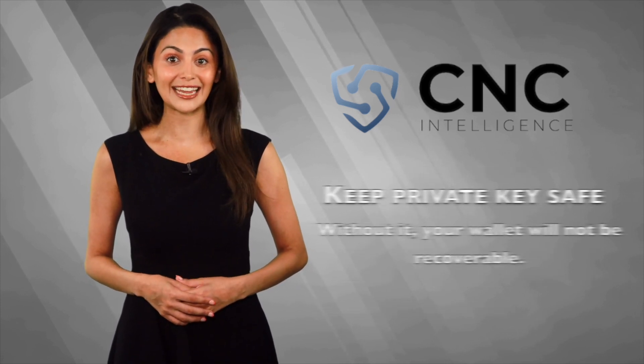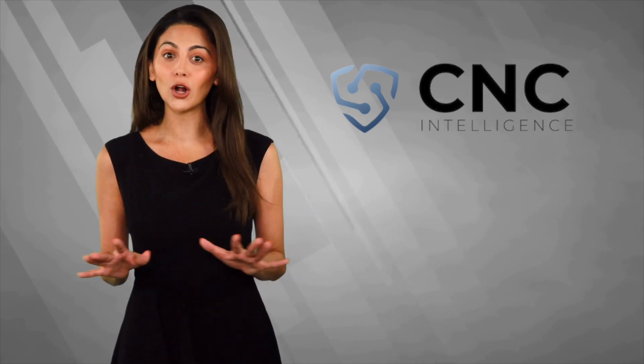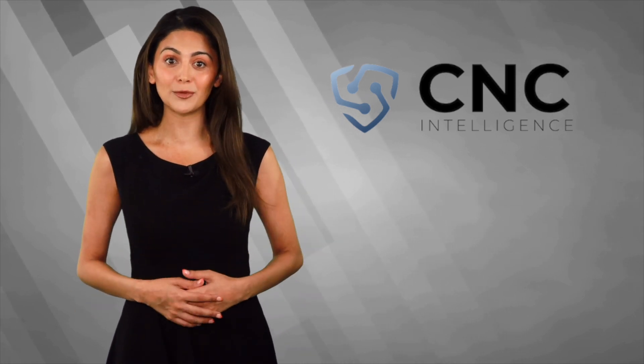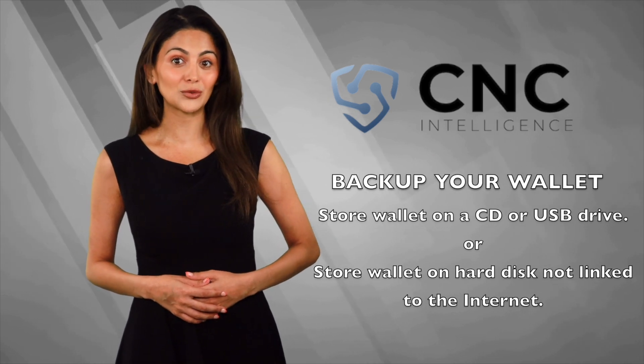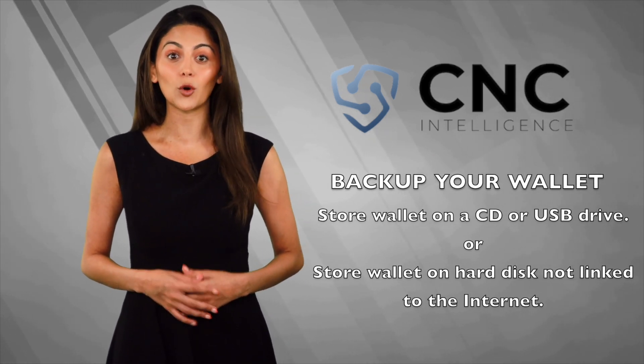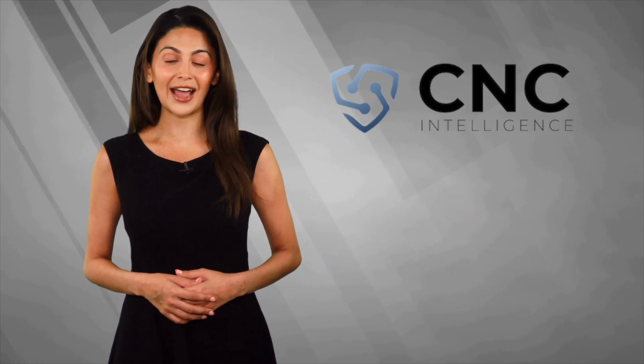Remember, make sure your private key is safe, as without it, your wallet will not be recoverable. Also, with all digital devices, it's essential to back up your wallet. The wallet .dat data file needs to be stored on a CD, USB drive, or hard disk not linked to the internet. In that way, it is well away from the prying eyes of hackers.